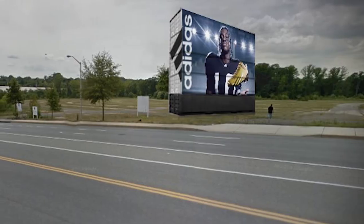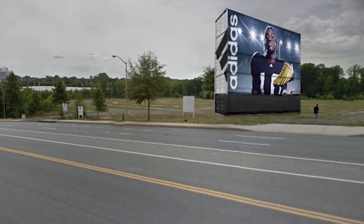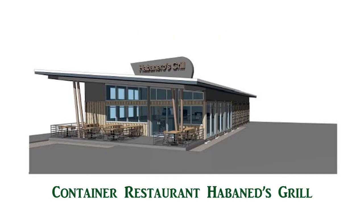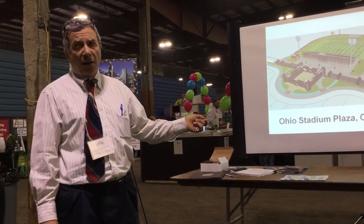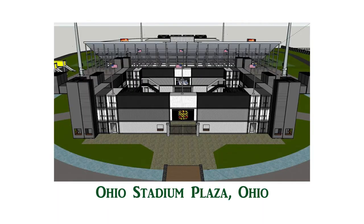Here is a five-container billboard for Adidas we did in New York. Las Vegas Container Park. Here is a Habanero Restaurant made from shipping containers. This is the Ohio Stadium Plaza — it came all the way here to us in Klamath Falls, Oregon, because we have designed a lot of green buildings here using over a hundred containers for the stadium plaza covering ticketing and the cafeteria.